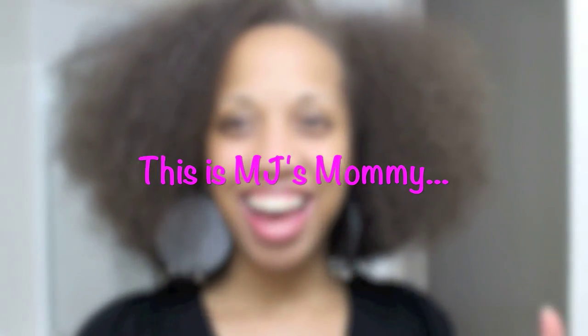Hey guys! Today I wanted to wear my fro earrings and wear my hair in the fro. I'll let you know how I got it looking like this.